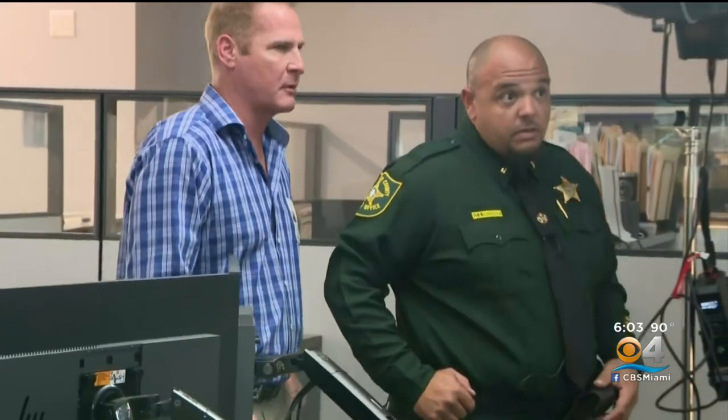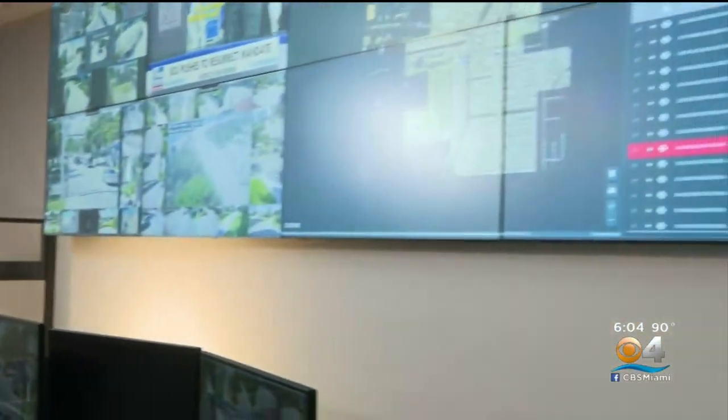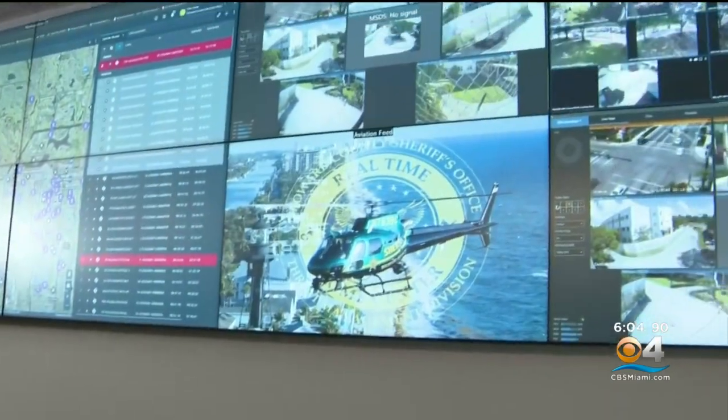Thousands of cameras are being used for high-tech crime prevention across Broward County. CBS4 News anchor Keith Jones shows us how the technology works and how residents themselves can contribute. Right here we've got a 40-foot video wall. The impressive display of electronics in the BSO real-time crime center is connected to more than 19,000 cameras throughout Broward County.